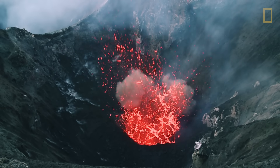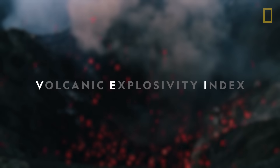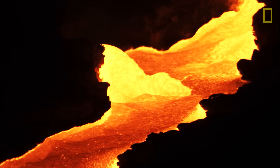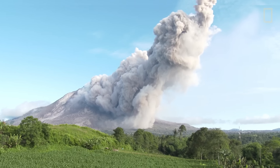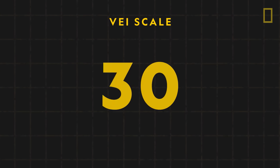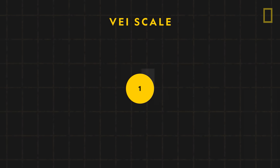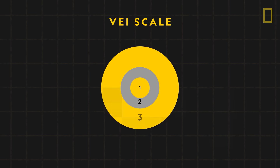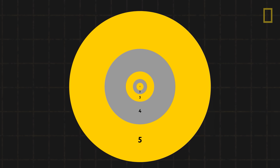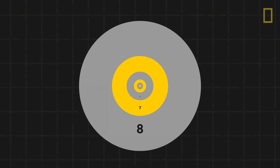To measure and classify eruptions, scientists developed the Volcanic Explosivity Index, or VEI. It considers various factors, such as the volume of lava, gas, and other emissions from the volcano, along with the height of the eruption cloud above the volcano's summit. The VEI scale begins at zero. Each successive measurement increases logarithmically, meaning that each magnitude is 10 times more powerful than the one before it. The VEI scale does not have an upper limit, but the most catastrophic eruptions measured thus far are categorized as VEI-8.